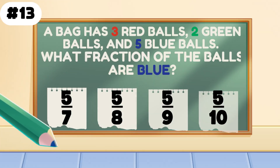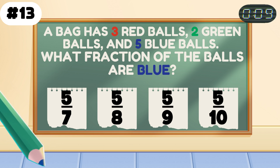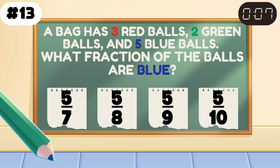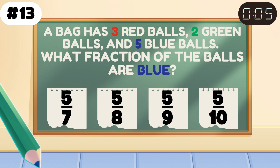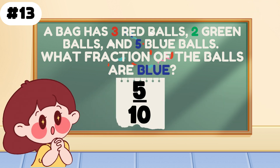A bag has 3 red, 2 green, and 5 blue balls. What fraction are blue? 5 tenths, which simplifies to one-half. Sweet fraction action.